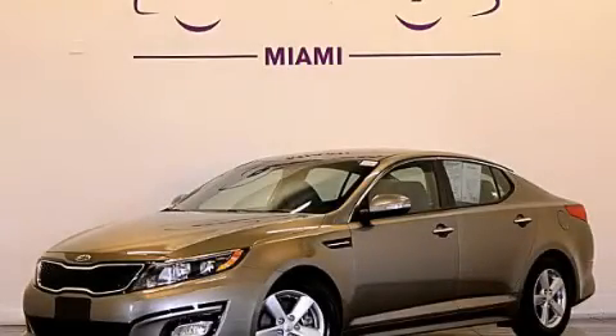This vehicle has fewer than 6,000 miles on the odometer. Contact us today to schedule your opportunity to see this automobile in person.